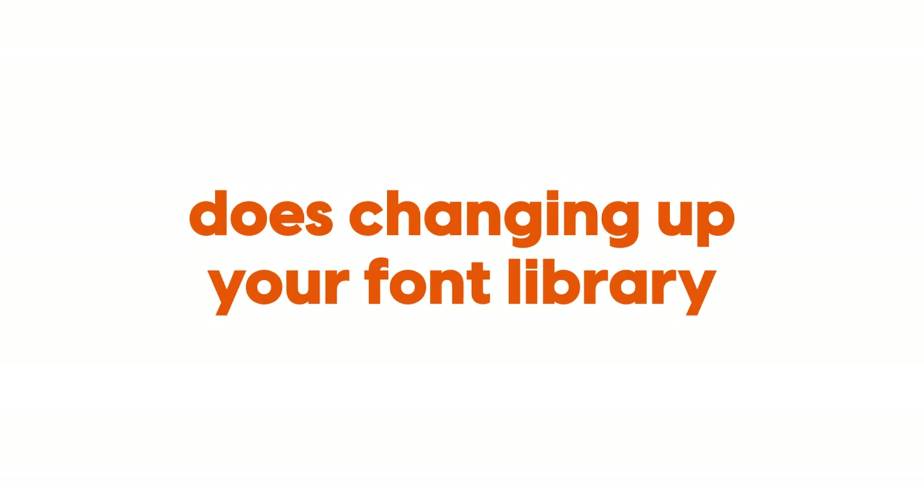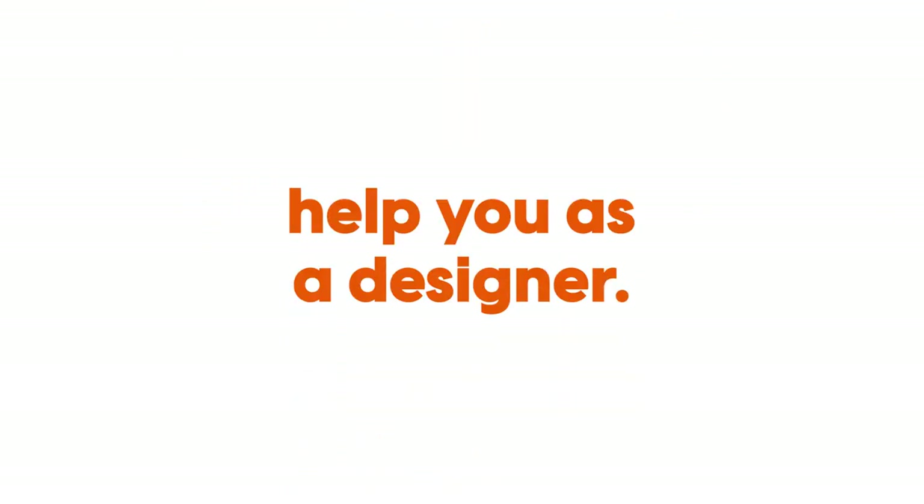Next, I'm going to be going over three of my favorite free fonts — we all love a freebie — and how they can be used throughout the design process. That way you can get straight to it after watching this video, download the fonts, and hopefully get rid of those negative feelings you have right now as a designer.